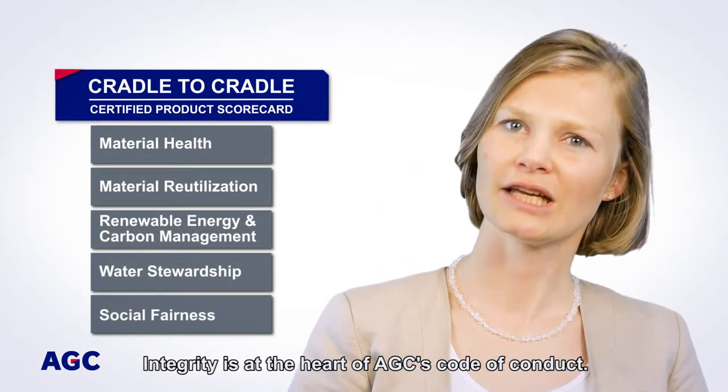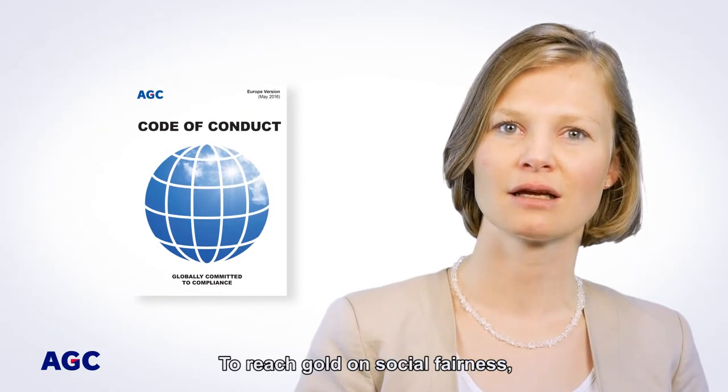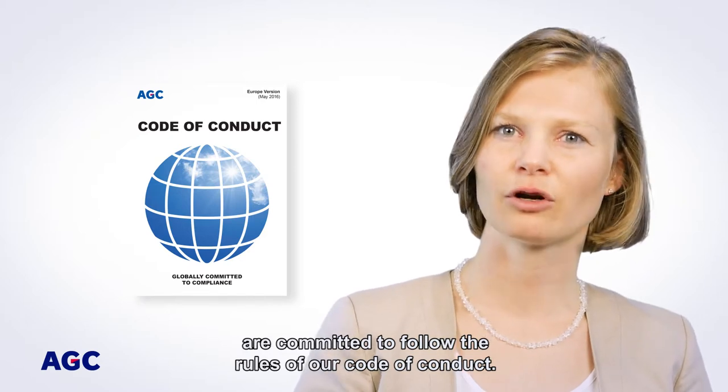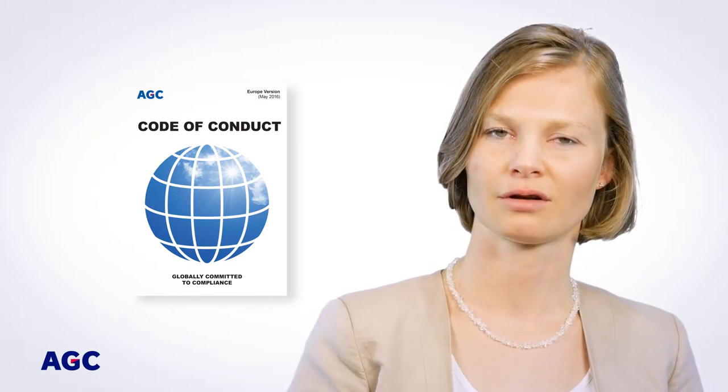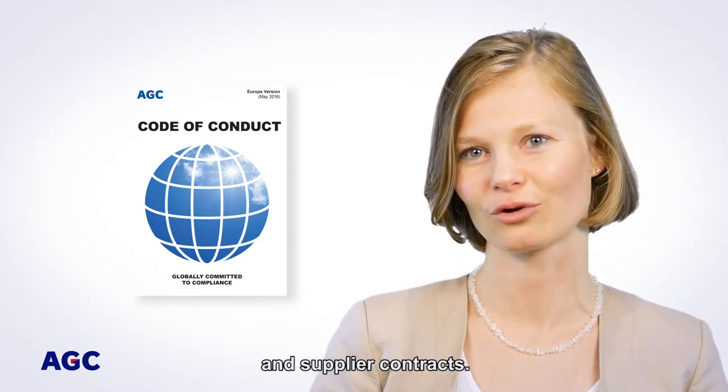Integrity is at the heart of AGC's code of conduct. To reach gold on social fairness, we have to ensure that all our suppliers are committed to follow the rules of our code of conduct. This is now clearly stipulated in our procurement policy and supplier contracts.